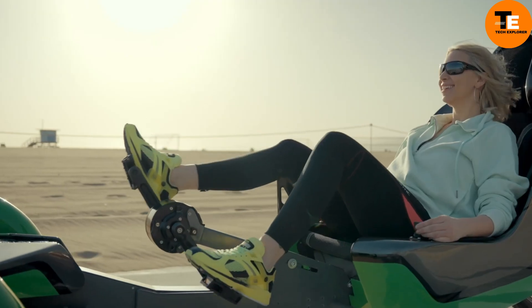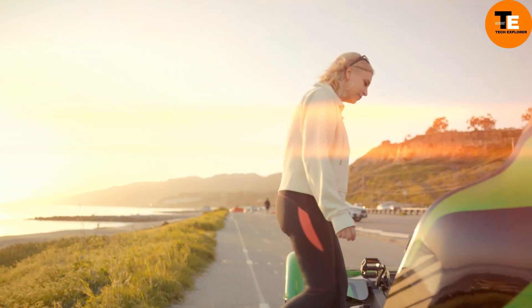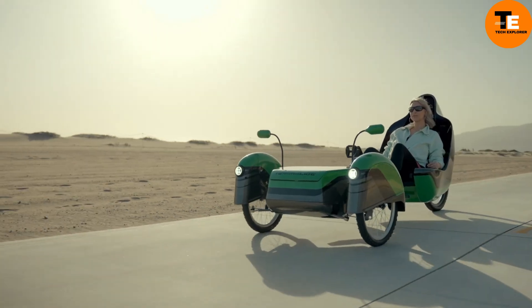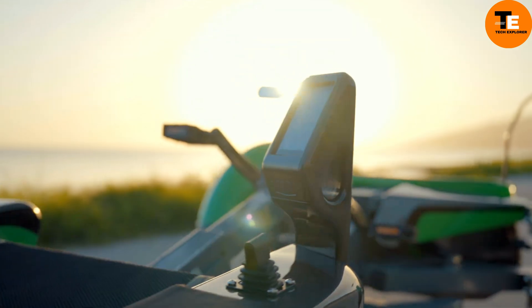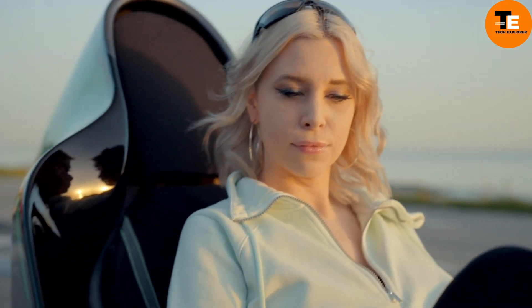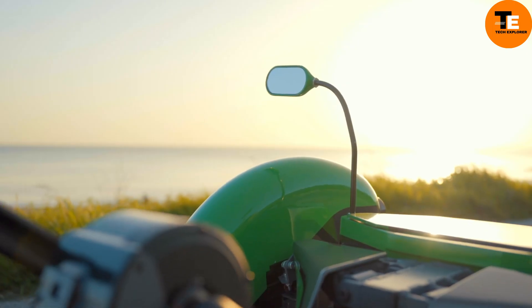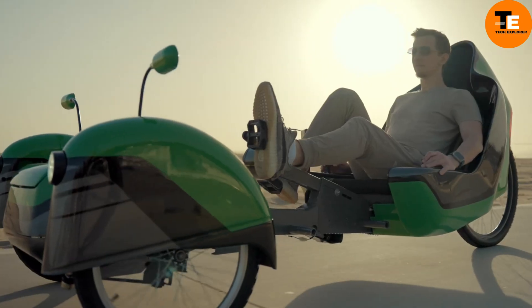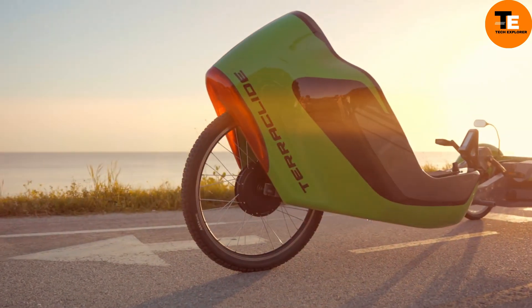The Teraglide is an innovative electric recumbent tricycle designed by AJ ProTech. It features steer-by-wire technology for seamless control and a pedal generator for exercise while riding. Its fully electric system ensures a smooth and efficient ride, promoting sustainability. Crafted with outdoor enthusiasts in mind, the Teraglide integrates extensive research and development to enhance mobility, and represents a significant advancement in electric bike design.